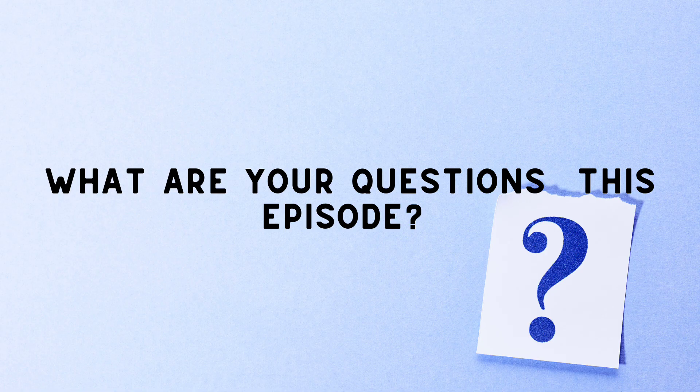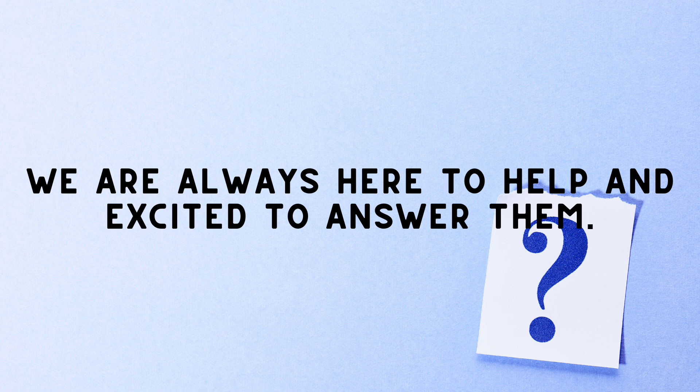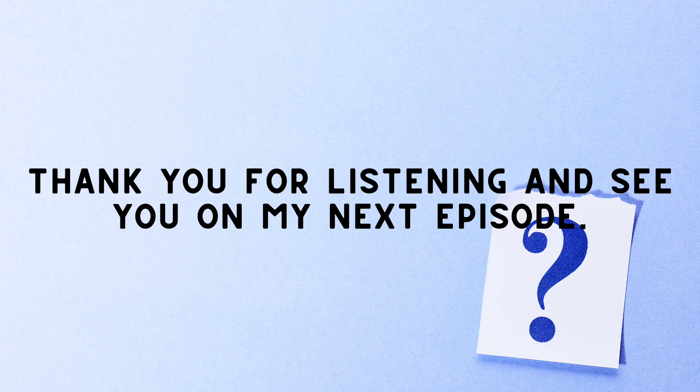What are your questions about this episode? We are always here to help and excited to answer them. Thank you for listening and see you on the next episode.